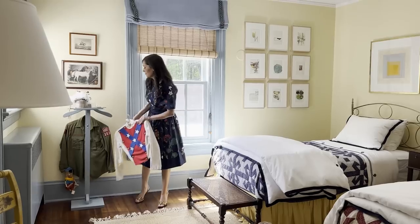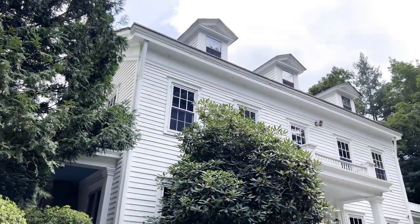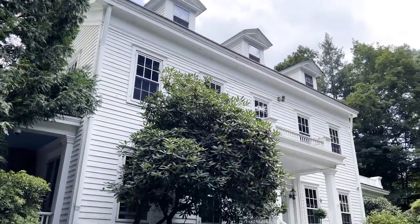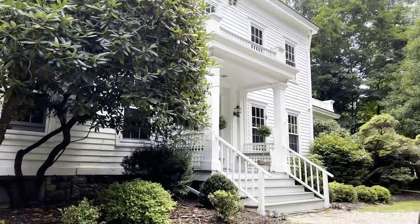Today we're in my home. It was built in 1864. It's colonial. It has four beds, two and a half baths, and it's around 4,000 square feet with an attic that is unrenovated and has three beds and one bath.